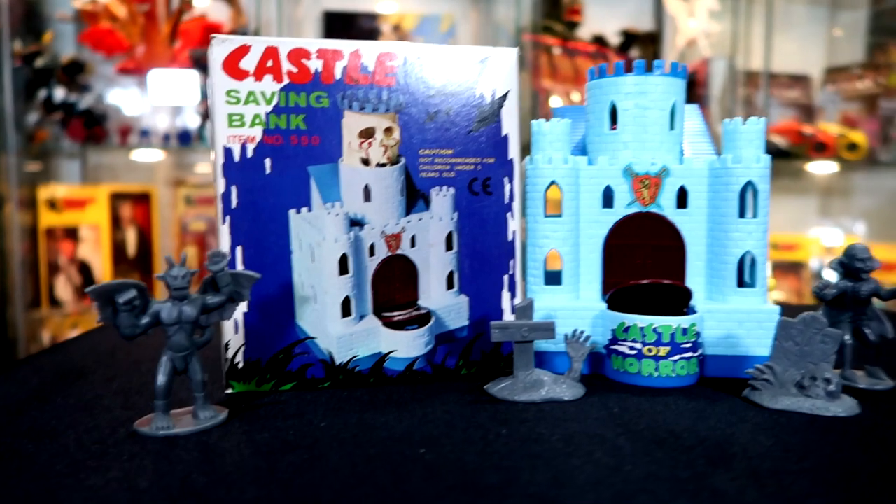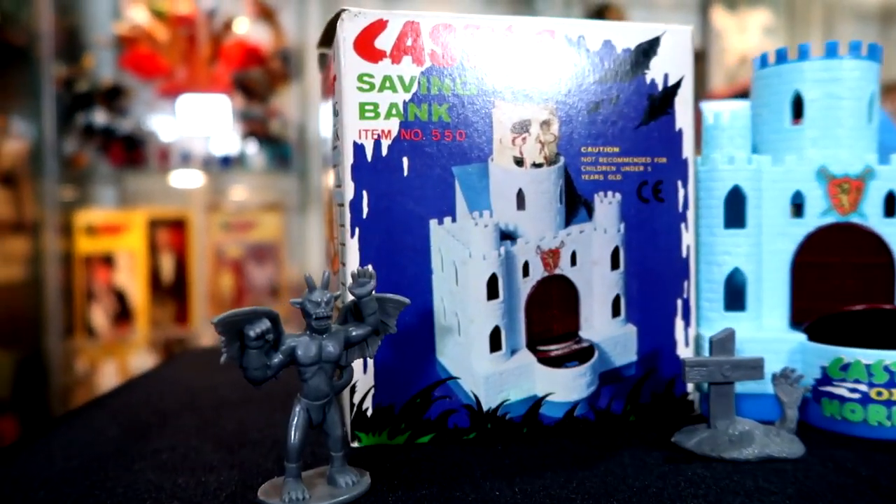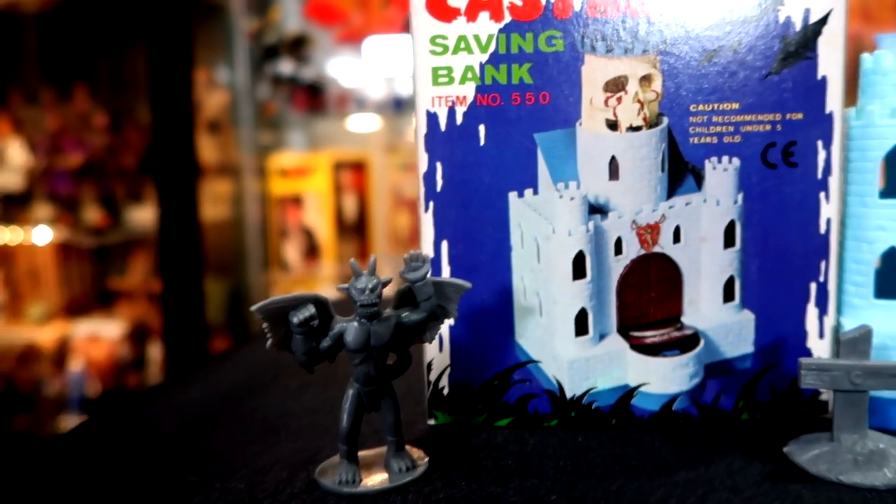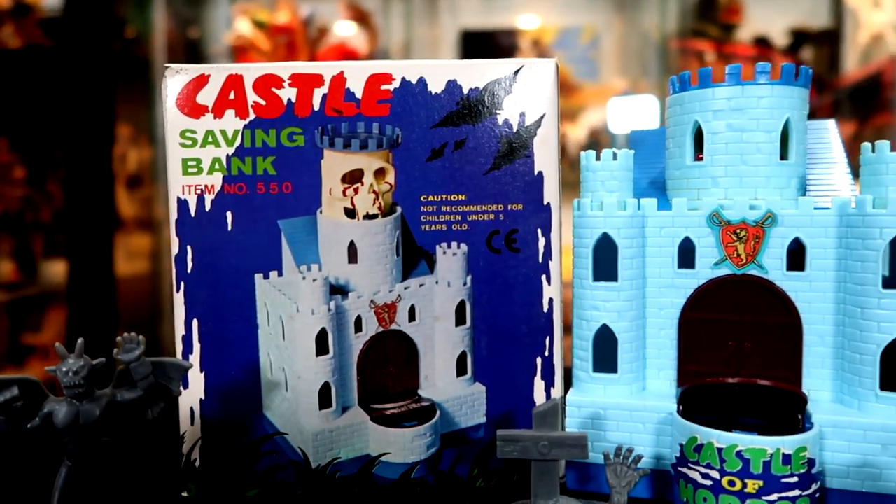Hope you enjoyed that slow motion of seeing the skull. It's a pretty neat little piece and this company made some nice stuff.